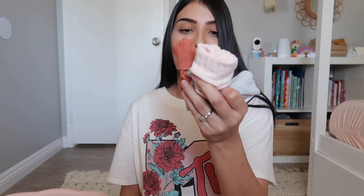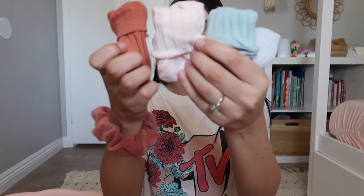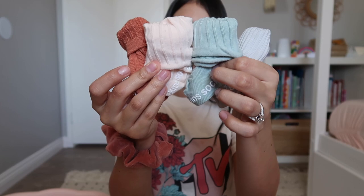I also have some socks to share - they came in a pretty big pack with a bunch of neutral tone colors. The others are in the wash right now, but I love the neutral tones.